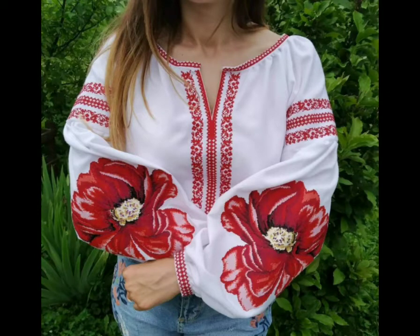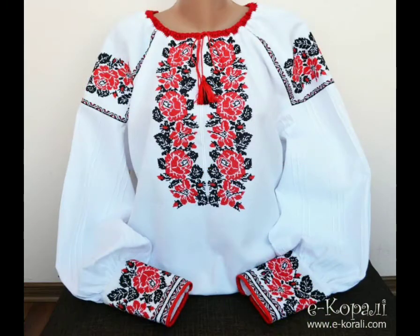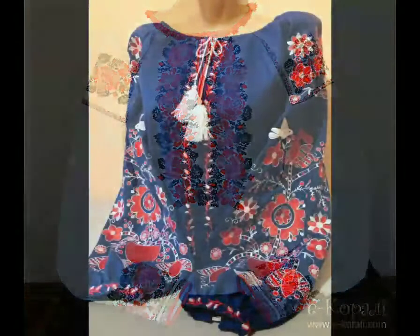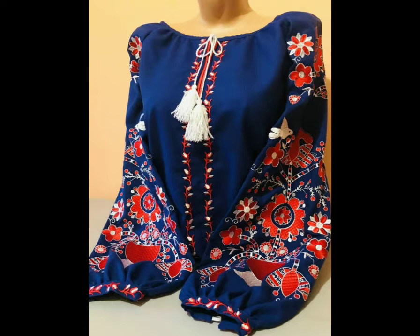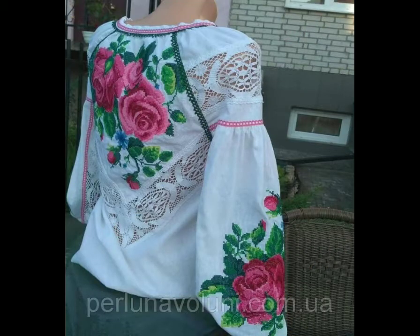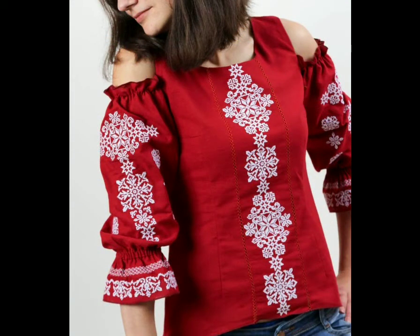It's a cross stitch embroidery blouse. We will show the cross stitch embroidery blouse in this video, in this collection. Friends and viewers will be very excited. You can see viewers — we have a very beautiful embroidery blouse.